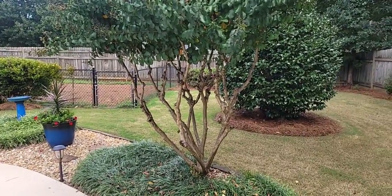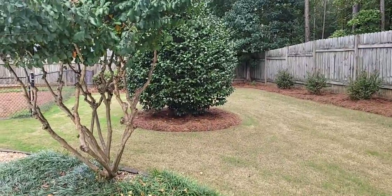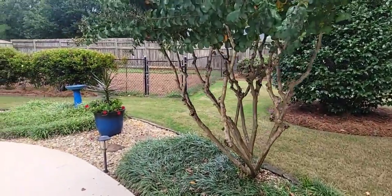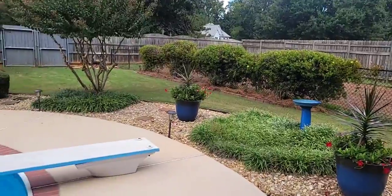Here we are in McDonough, Georgia. I just wanted to show you this lovely, beautiful landscaping in this home that's for sale that I'm showing my client.